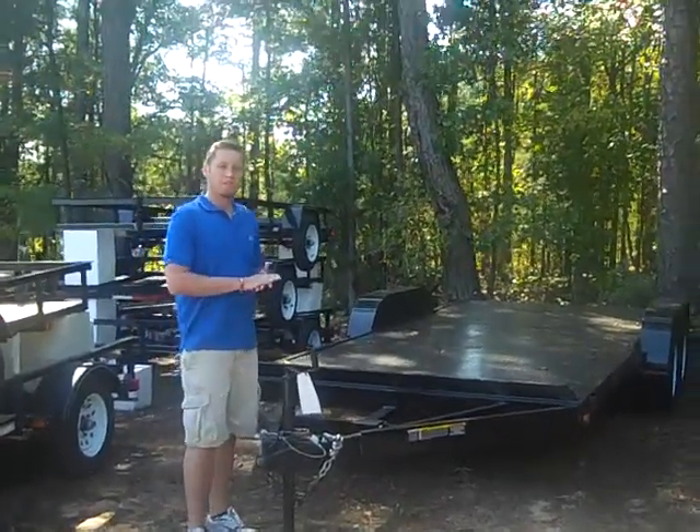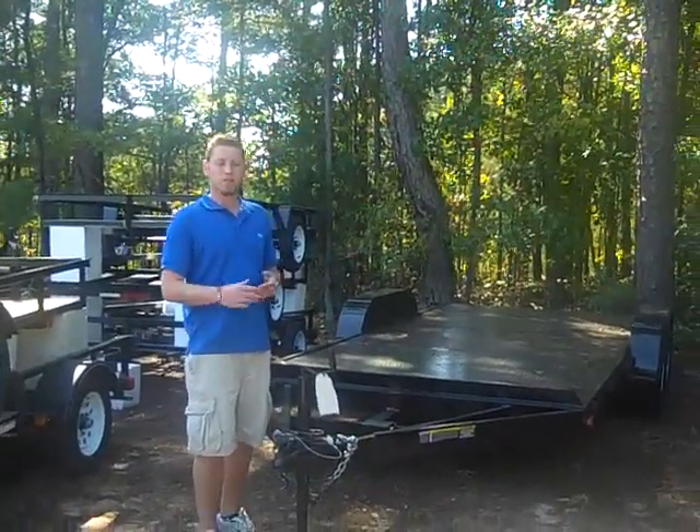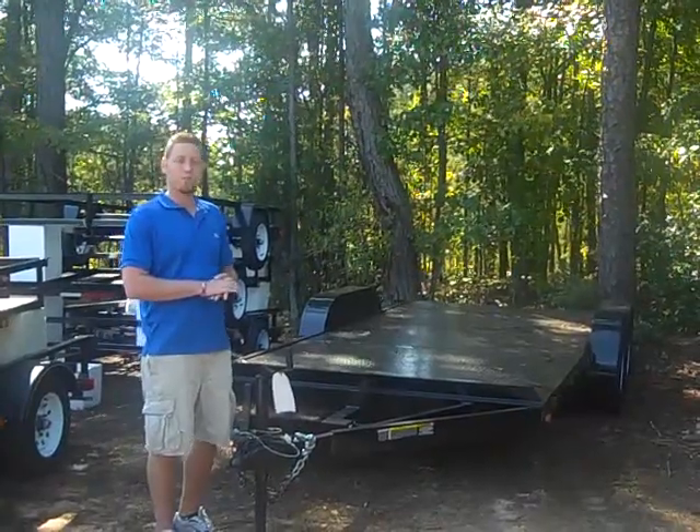If you want to know some more about this trailer, visit us online at trailersforless.com or stop by and see us at 143 Price Road in Fayetteville, Georgia.